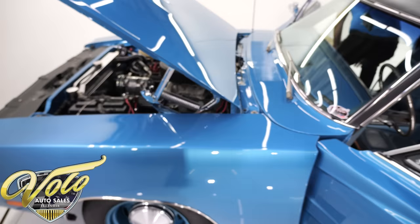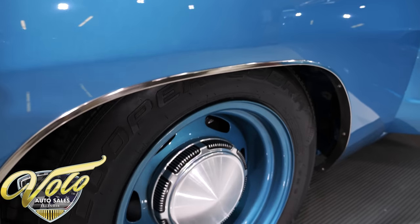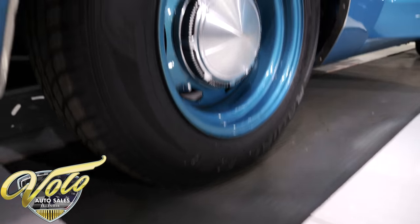Those poverty hubcaps — we're going to go ahead and order up a new hubcap for the car. So remind the salesman if you're the lucky buyer of this one.